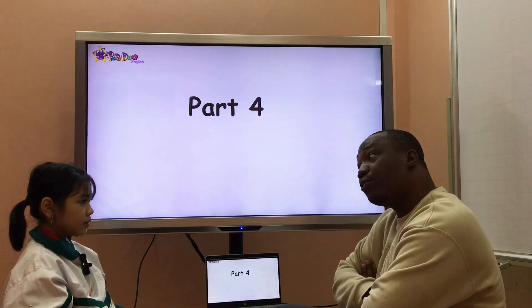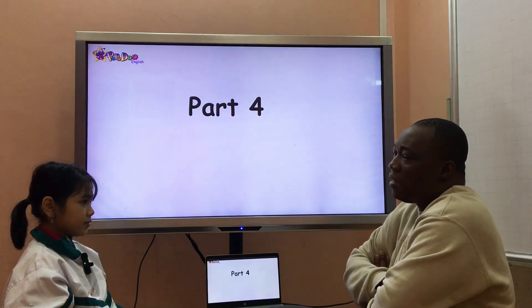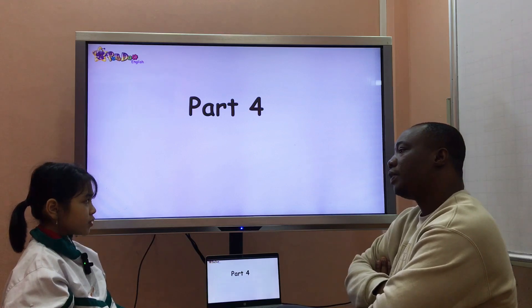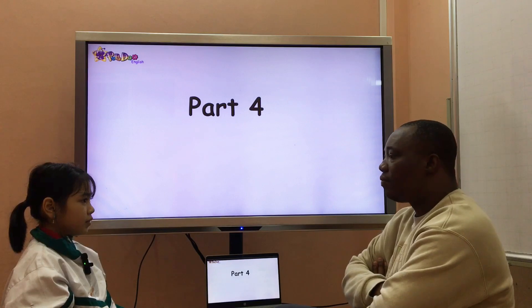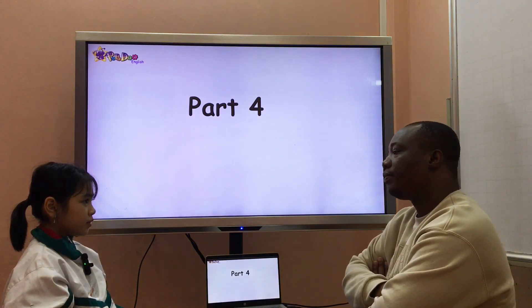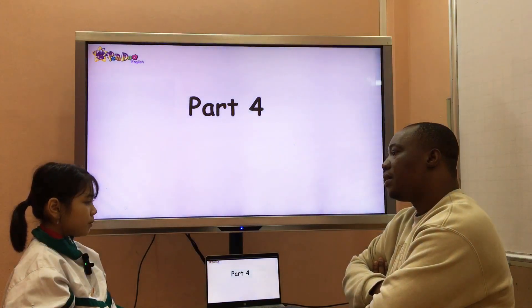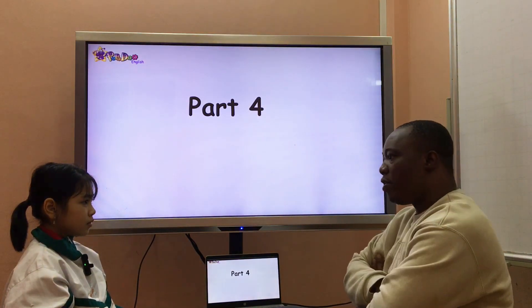Are you good at swimming? Yes. And now, can you tell me about your favorite sport? My favorite sport is volleyball. How do you play it? I play volleyball with my mother. Where do you play your volleyball?